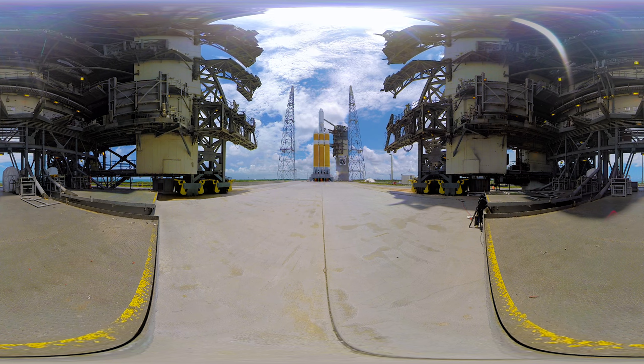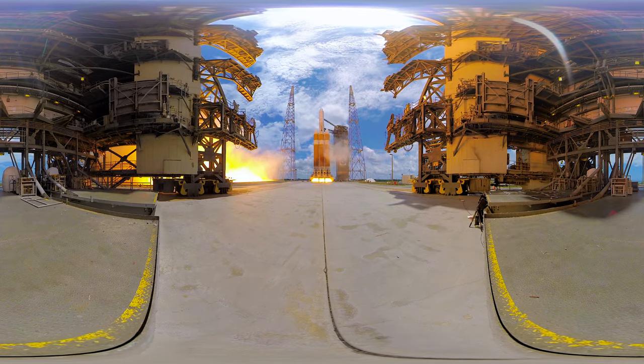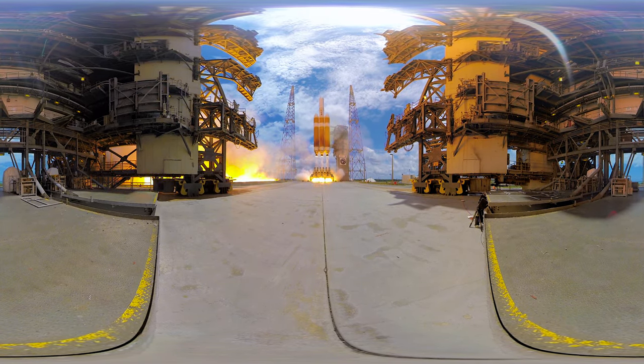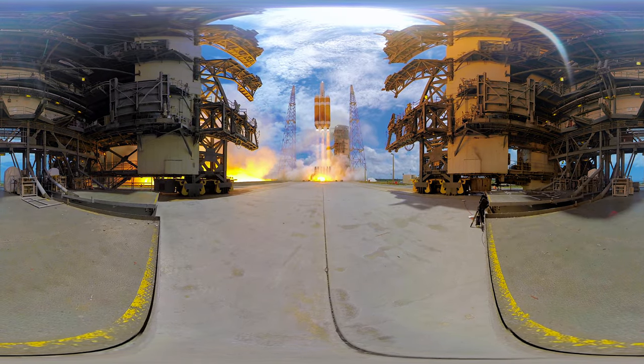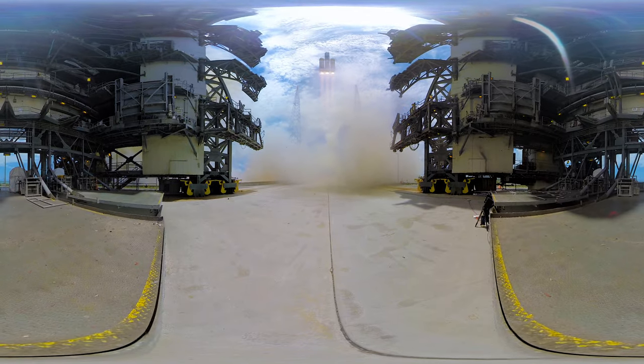T-minus 10, 9, 8, 7, 6, 5, 4. We have main engine ignition. 2, 1, and liftoff. Liftoff of the United Launch Alliance Delta IV Heavy rocket carrying the NROL-37 mission for the National Reconnaissance Office.